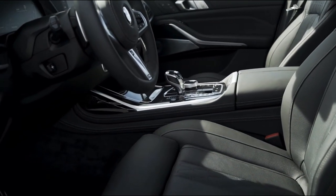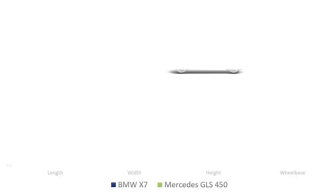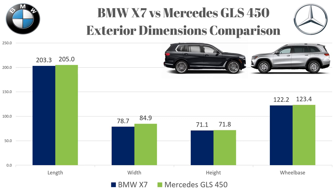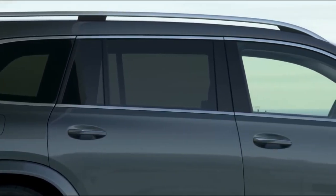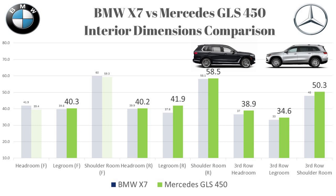Now let's look at how big these cars are on the outside. Length: BMW 203.3 inches versus Mercedes 205. Width: 78.7 versus 84.9. Height: 71.1 versus 71.8. Wheelbase: 122.2 versus 123.4. I was surprised that the Mercedes is bigger than the X7 in every single category — almost two full inches longer, nearly one inch taller, and a whopping 6.2 inches wider. This explains why the GLS has more interior space in nearly all categories compared to the X7 except for two up front.